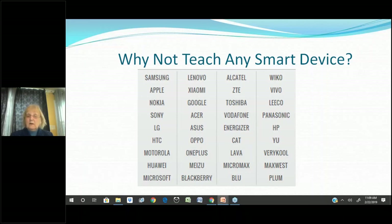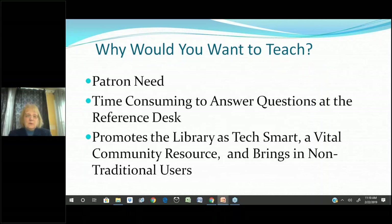You might decide to teach Android or another platform. I prefer iPhone because I have one and enjoy it, but definitely don't limit yourself. At the Senior Center, I let anybody bring anything. I also do 'Tech Tuesdays' where patrons can come to the library and ask me a question — I set aside two hours a week. Some Tuesdays nobody comes; other times someone comes to ask which computer to buy. I encourage you to offer some kind of tech help in your library. It promotes the library as tech-smart, a vital community service, and brings in non-traditional users.